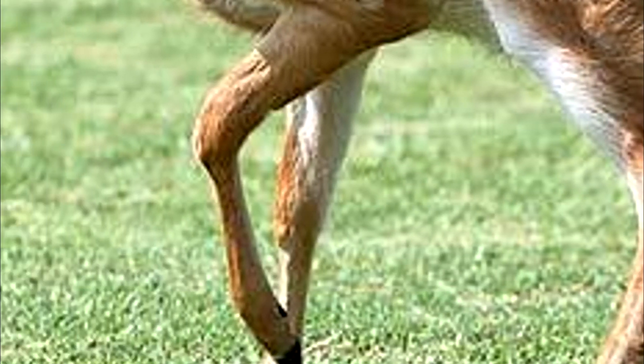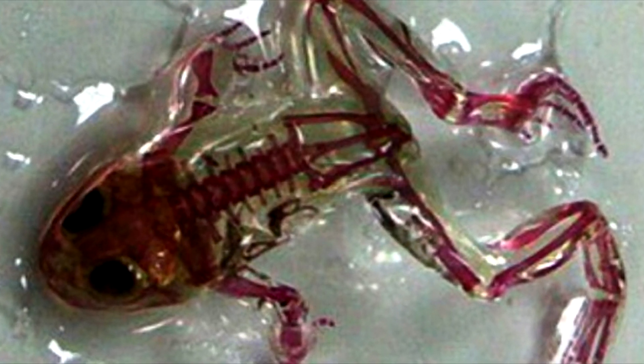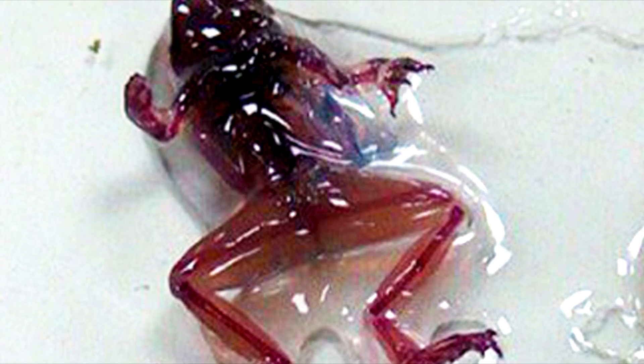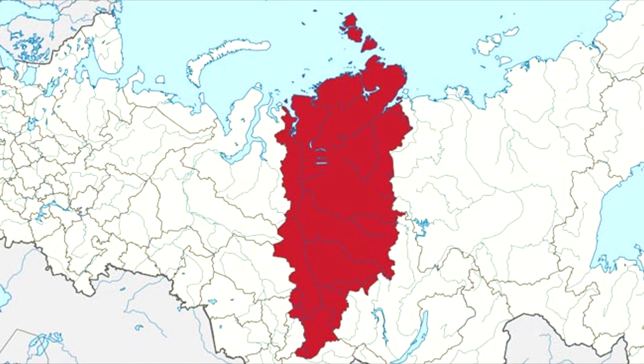While extra limbs are certainly shocking enough to make you take a second look, these transparent frogs that were discovered are sure to keep your attention — their see-through skin allows complete visibility into their skeletons. The leading suspicion for the cause of this mutation is pollution in the area in central Russia.